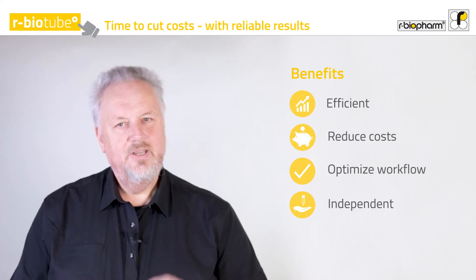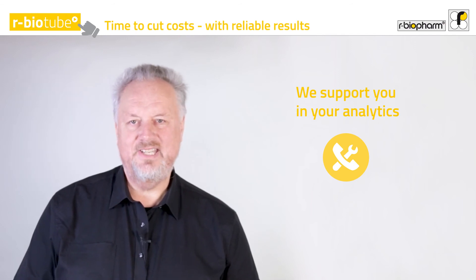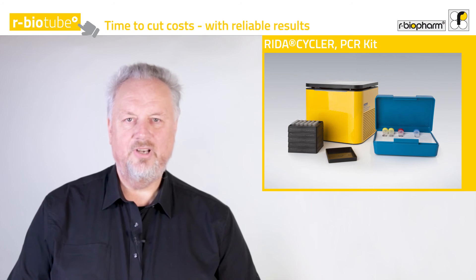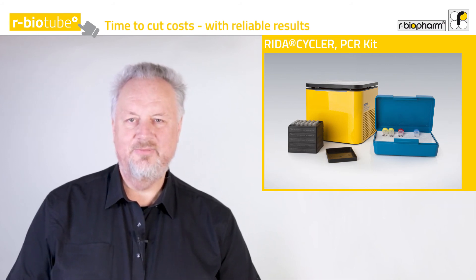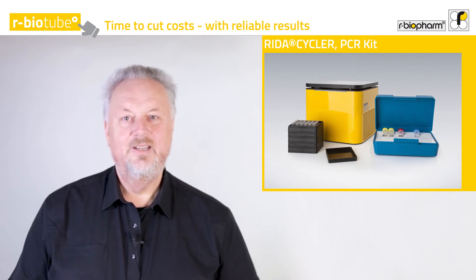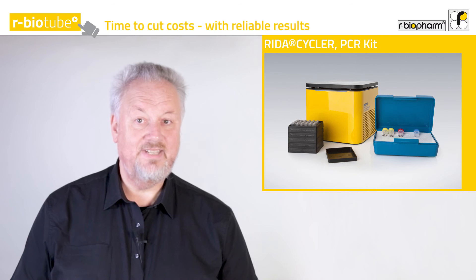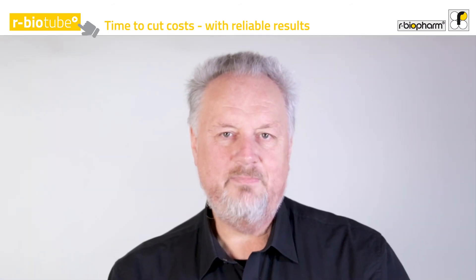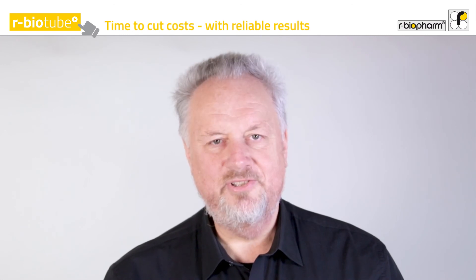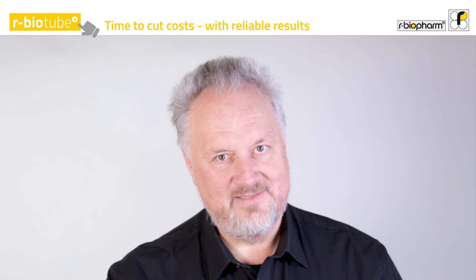We support you in setting up your own real-time PCR in-house testing. Besides the broad qPCR product line, we have the most convenient and easy-to-use PCR instrument, the Eureta cycler, which comes with pre-installed programs so you can start PCR testing right away. When it comes to additional equipment and lab setup, we're happy to support you. Time to cut costs with reliable results — you can do it.